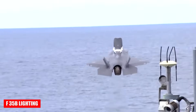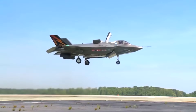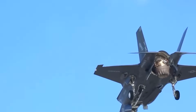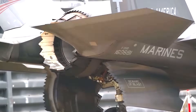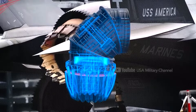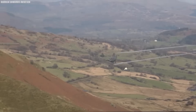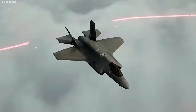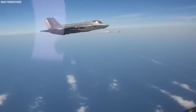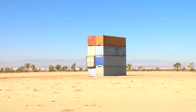The F-35B is a variant of the fifth-generation multirole fighter Lockheed Martin F-35 Lightning II, designed for short takeoff and vertical landing. It can operate from aircraft carriers, amphibious assault ships, and short runways thanks to a vertical lift system including a lift fan, drive shaft, and swiveling nozzle developed in collaboration with Rolls-Royce. This technology combines engine thrust with fan lift, enabling vertical flight and precise roll control through wing nozzles. The F-35B reaches speeds of around 1,975 kilometers per hour and has a range of over 2,200 kilometers, with a combat radius of about 850 kilometers. The aircraft is equipped with a wide array of weapons — air-to-air, air-to-ground, guided bombs, and a built-in 25-millimeter cannon.